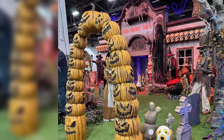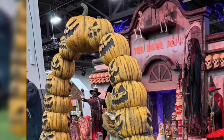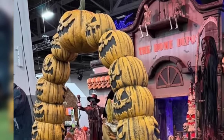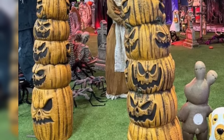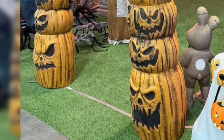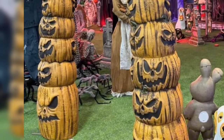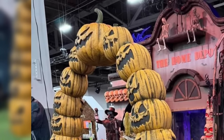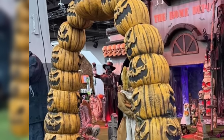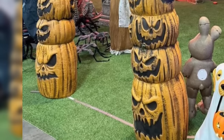Our next item is not an animatronic or static figure — it's actually an archway. I typically wouldn't mention an archway in a video like this, but this one is so cool I just had to. It's a bunch of jack-o'-lanterns, and all the faces are different from what I could tell — they all look really sinister and cool. Plus they have faces on both sides, so no matter which way you enter you can see all the jack-o'-lantern faces. It's not just Home Depot's animatronics firing on all cylinders — it goes for all the decorations too.